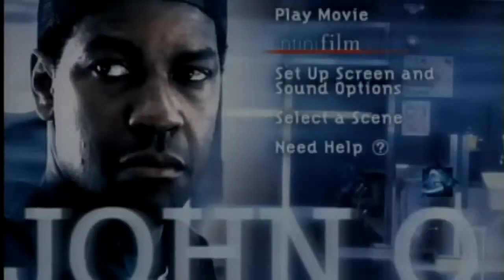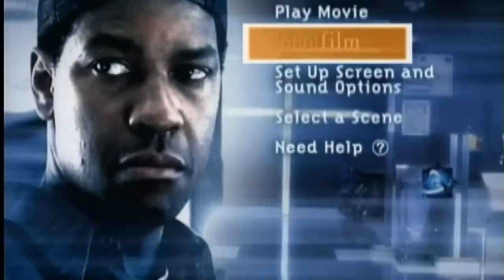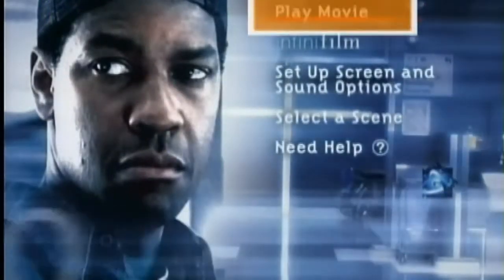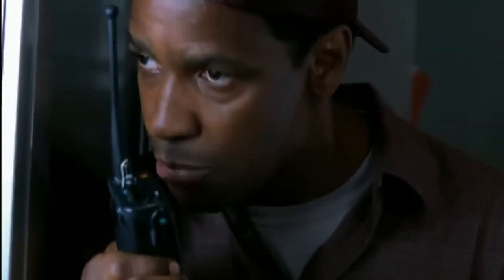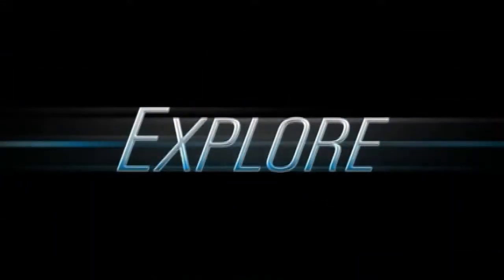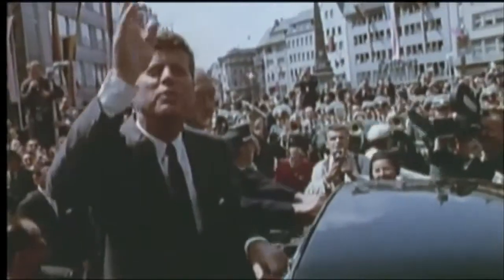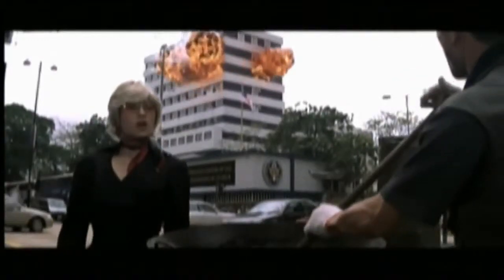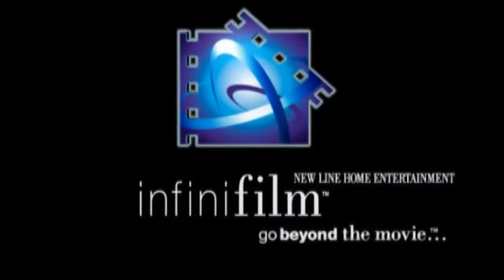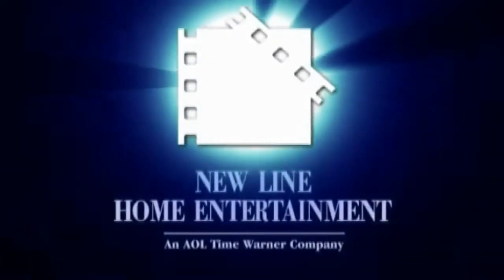You can also scan through Infinifilm features by going to the Infinifilm menu using your DVD remote. So watch the movie first by pressing play from the main menu, then experience Infinifilm and explore, escape, and interact. Infinifilm — only from New Line Home Entertainment.